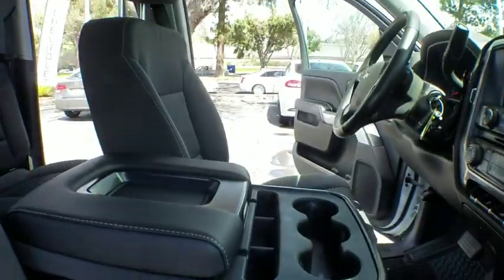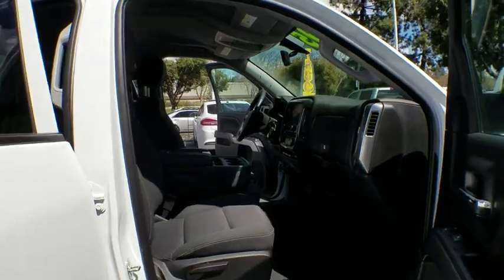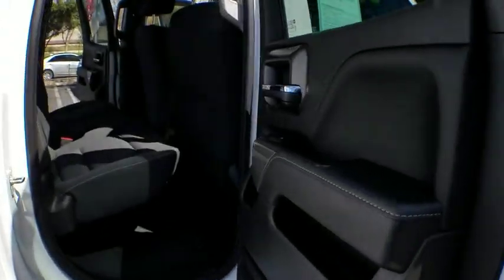Adjustable steering wheel, cruise control, floor mats, aluminum wheels, four-wheel disc brakes, AM FM stereo radio, power door locks, MP3 player, passenger airbag.